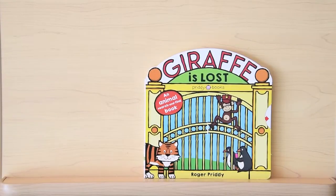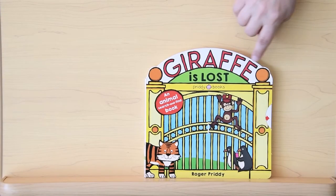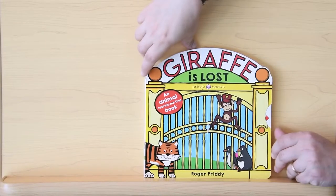Our story today, friends, is Giraffe is Lost by Roger Pretty, read with kind permission from Macmillan Children's Books.